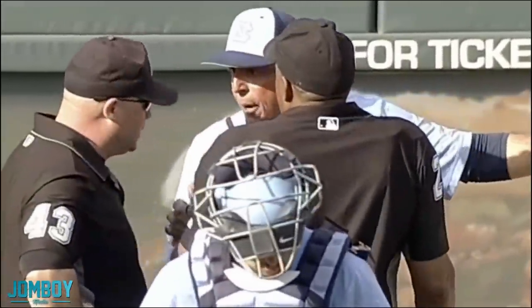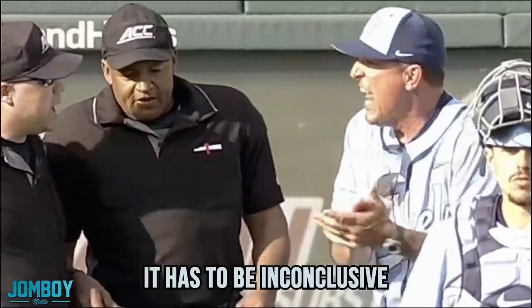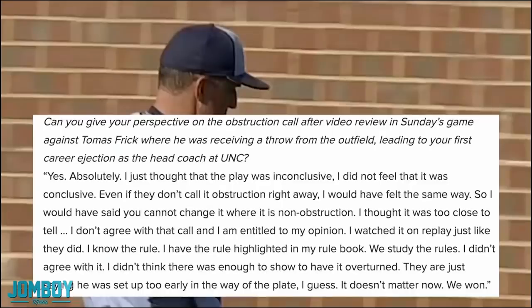After getting ejected, the coach explains the crux of his argument. He says it's a bang-bang call and has to be inconclusive. His quotes: 'I thought the play was inconclusive. I did not feel it was conclusive. Even if they don't call it obstruction right away, I would have felt the same way — you cannot change it where it is non-obstruction. I thought it was too close to tell. I don't agree with that call and I'm entitled to my opinion.' He watched it on replay just like they did, says he knows the rule and has it highlighted in his rule book — though I think he highlighted it after the game just to be able to say that.